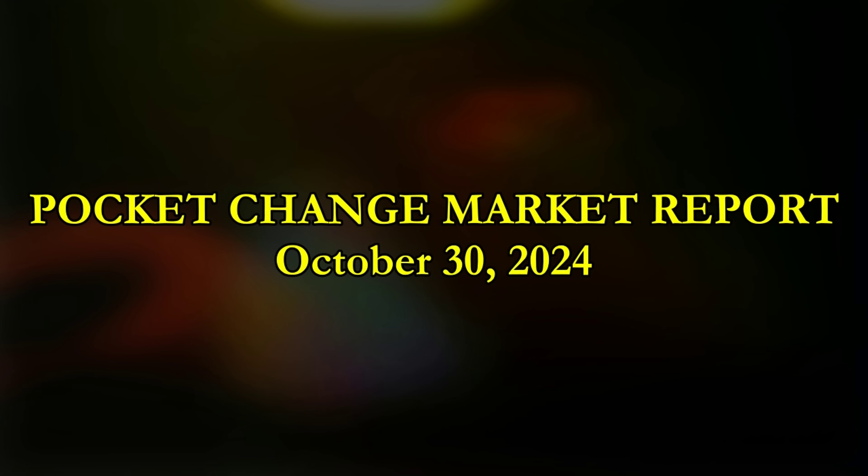We have approximately six weeks worth of time — if you're going to take advantage of the market and you need money for the holidays, you have about six weeks. Things certainly die off the second week into December. The precious metals market is really bolstering a lot of what we're seeing here today.